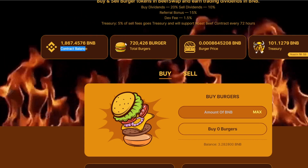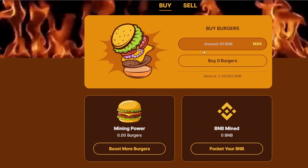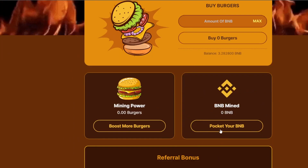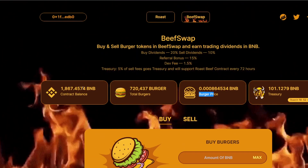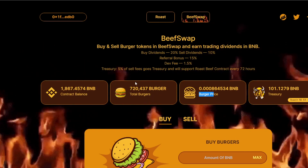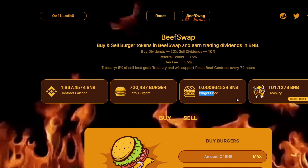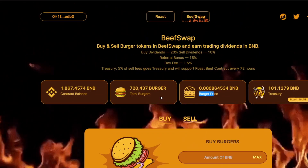Whenever you buy and sell this burger token, the burgers actually have a price and you can generate BNB through the buy and sell process of this Beef Swap burger token. Every time there's a buy or sell transaction, that transaction will be taxed — part of it goes to the treasury and some part of it goes to the holders of this burger token.